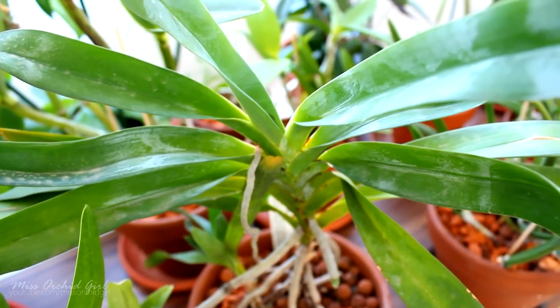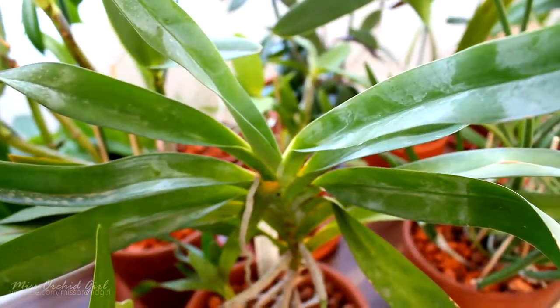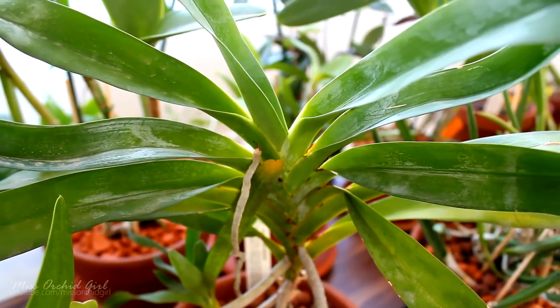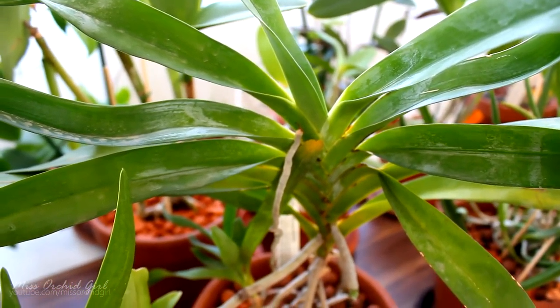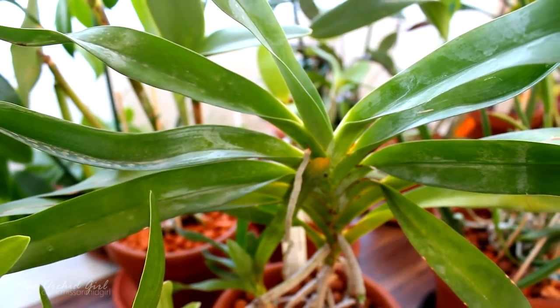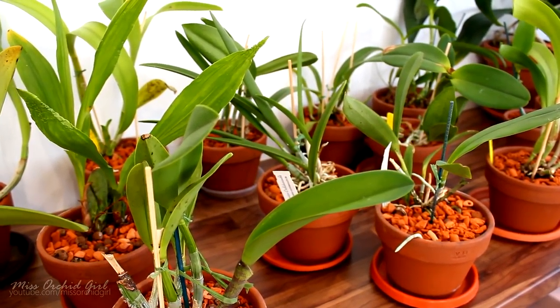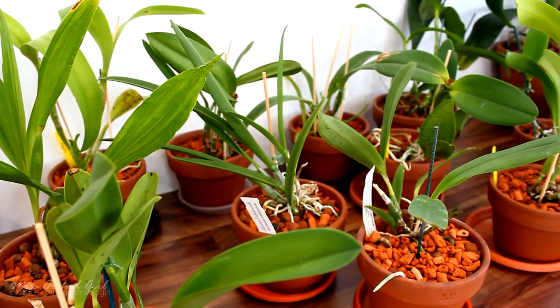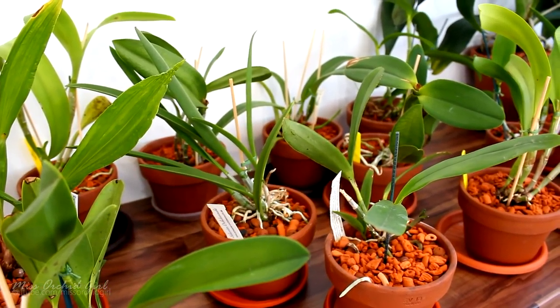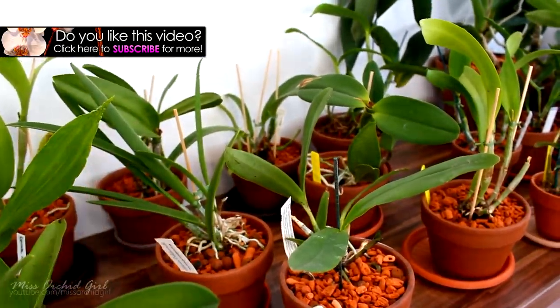Someone asked about the Angraecum sesquipedalii — he's doing amazingly well. This guy has a bad reputation for disliking change, repotting, and disturbance, but mine is totally oblivious to everything going on. He's pretty thirsty and requires watering whenever the medium is dry or almost completely dry, but other than that he's a joy to grow. He's producing new leaves and doesn't look dehydrated at all. With a bit of luck maybe we'll have a bloom this winter — it's supposed to have a beautiful fragrance at nighttime, and I've never actually seen one in bloom in real life, so I'm really looking forward to it.